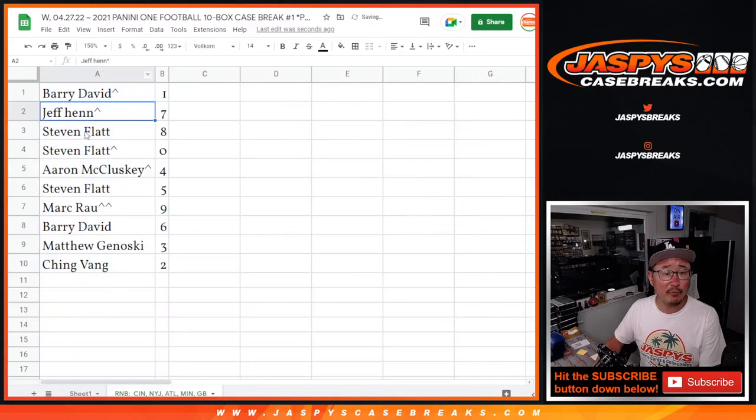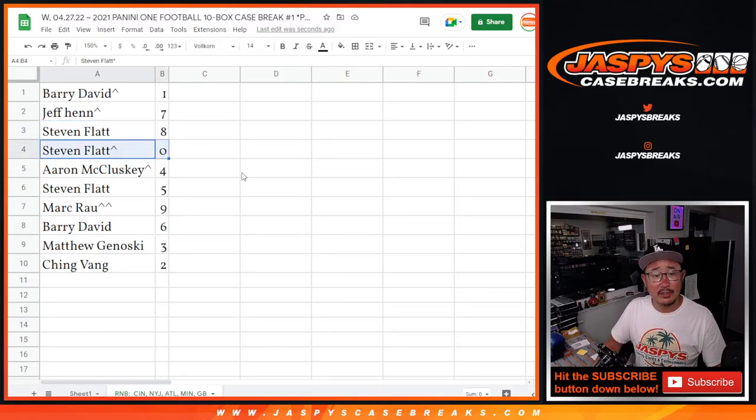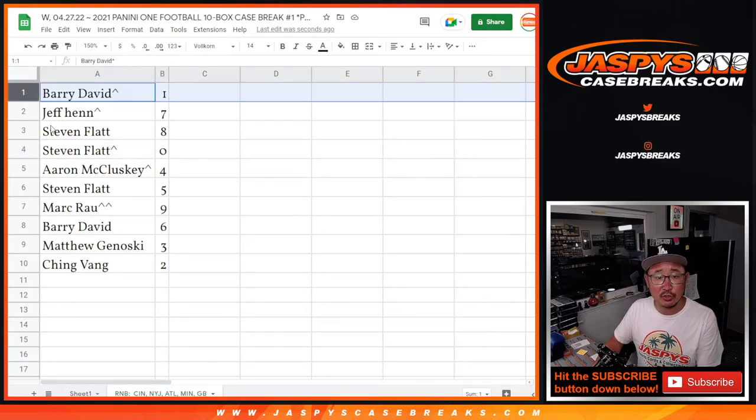All right — Barry with one, Jeff with seven, Stephen and Flatt with eight and zero. So zero gets you any and all redemptions for that group of teams down there, including one-of-one redemptions. Barry, you'll still get live one-of-ones.